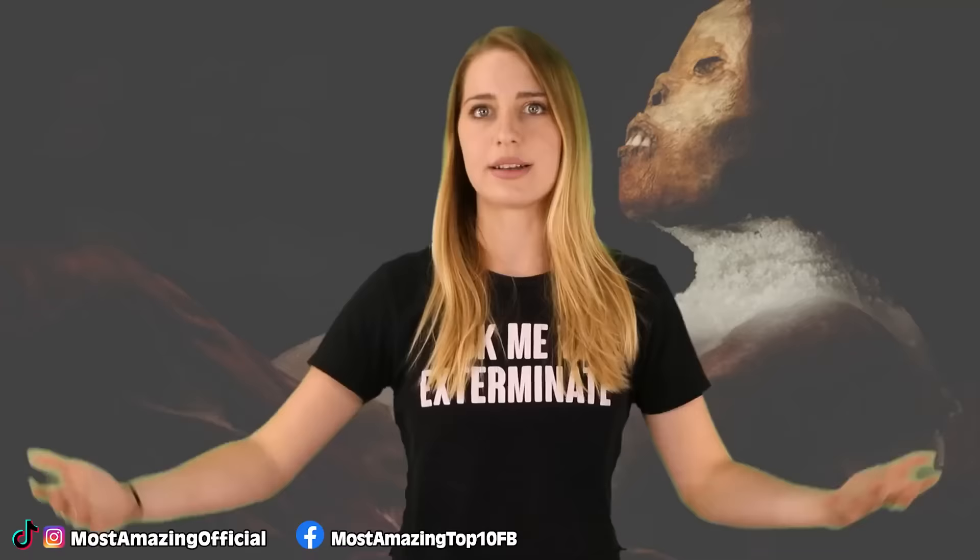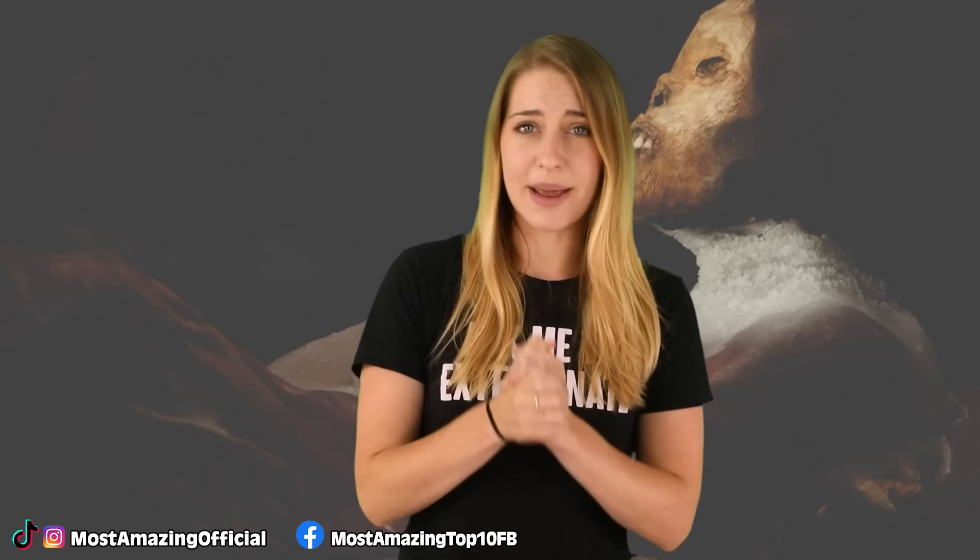Even crazier still, they were able to find a man from a small village at the foot of Mount Ampato who is her living descendant. Insane.